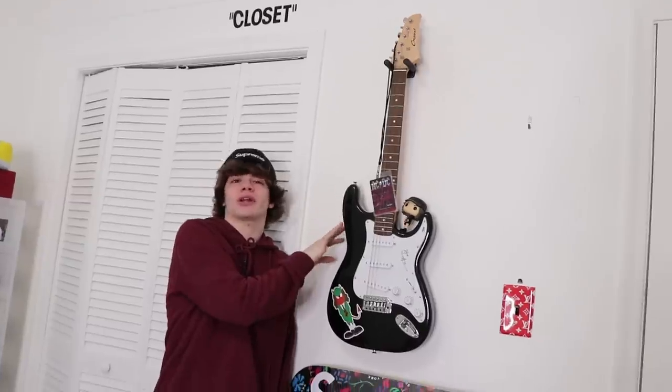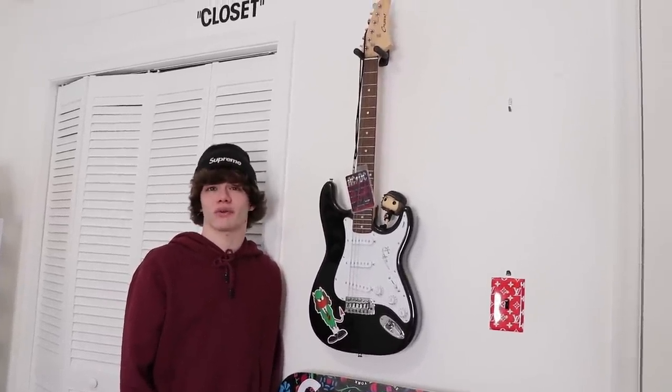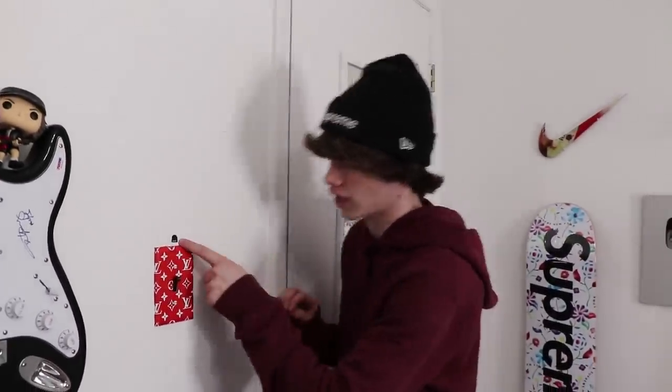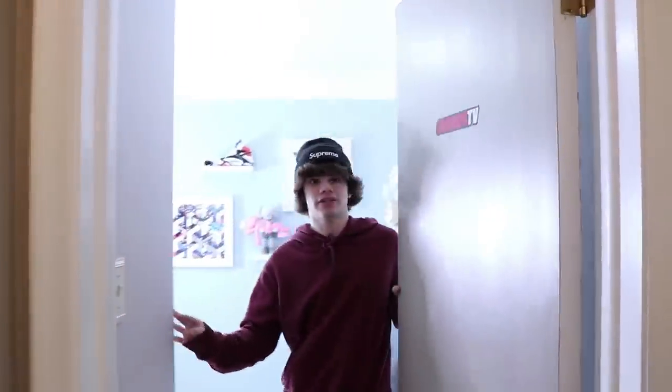I was hoping that we were going to get the Supreme finger guitar, but that sold out way too quick. And that thing is going for like 10 grand right now. We also got the Louis Vuitton light wrap thing and this tiny little beanie right here — that's for Jimmy on my neck. And right here is the next room.